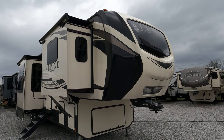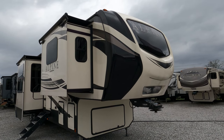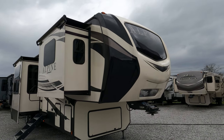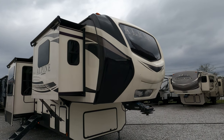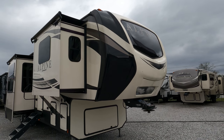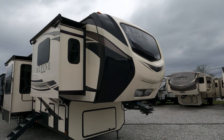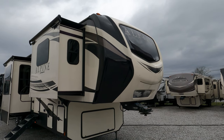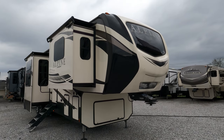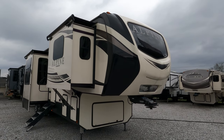Good afternoon folks, Big Bo here with another great fifth wheel value from Parkway RV Center. We got a beauty to look at today — one of the highest end fifth wheels that Keystone makes. This is a 2019 Keystone Alpine, model number 3701FL. It's 41.5 feet long, weighs 13,700 pounds. It is a Four Seasons with R40 insulation, designed for the full timer. Five slides, front lounge — pretty much got anything and everything you could want in a fifth wheel and then some.